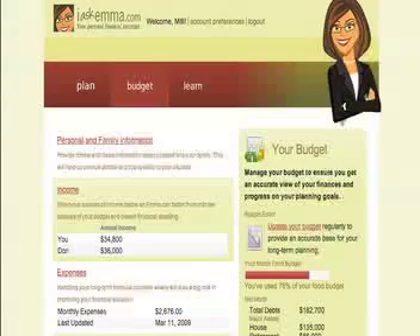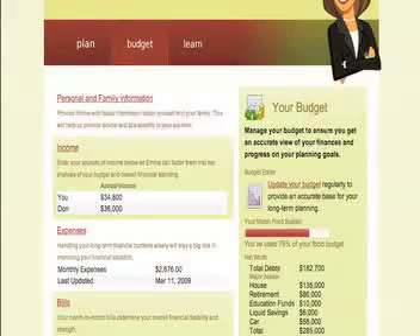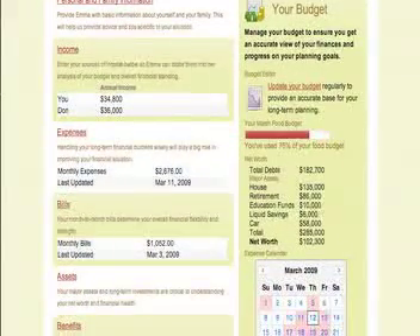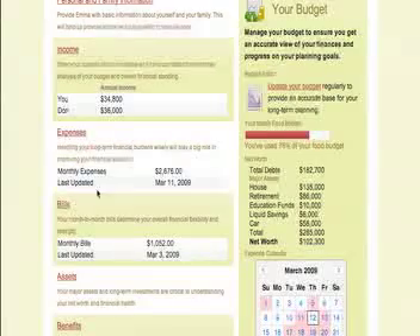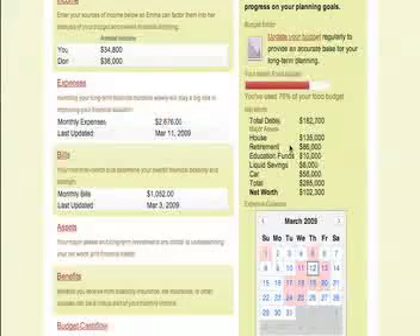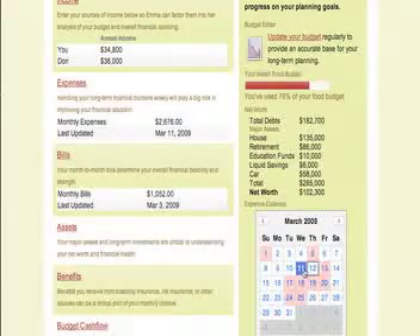This is pretty easy because you've already entered a lot of the data when you first did your questionnaire in that 20 to 35 minute period. It pulls through. This is a brief snapshot of where you are — it shows your income, your expenses, and your bills from the last time you were in there. It also has your net worth showing the assets you have and some of the liabilities. Down here it's got a calendar for you too, so you can see that on the 11th you're going to have something due. This is a combination of the bills you have due as well as any tasks you assigned yourself for goals, such as we did in retirement.